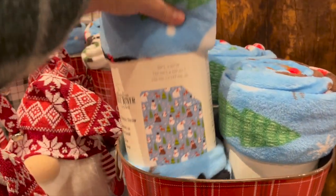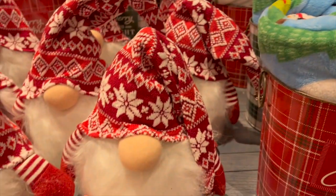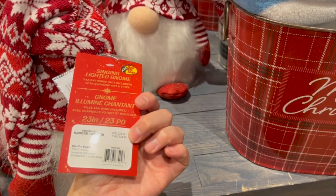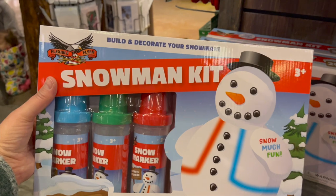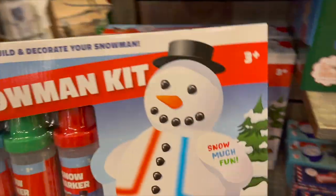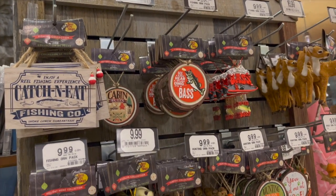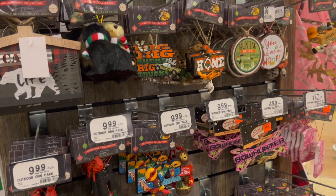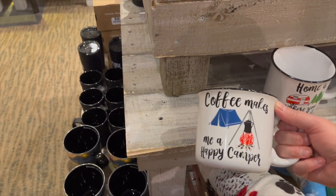There's a really cute little kids' fleece robe for $21.99. Cute little gnomes — this one is $34. Make Your Own Pets Paw Print, Build and Decorate Your Own Snowman for $27.99. Lots of cute little ornaments here too, and some great mug ideas — like 'Coffee Makes Me a Happy Camper.'